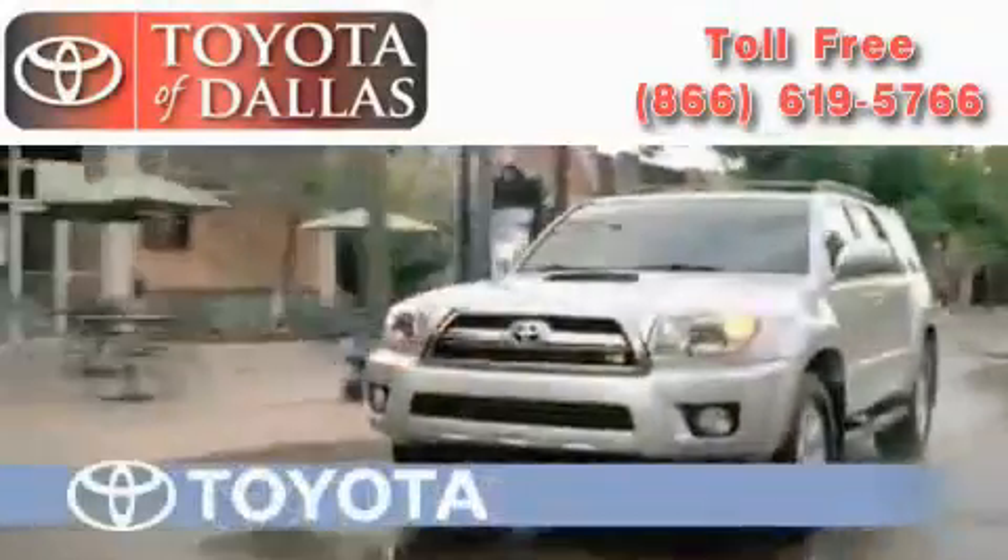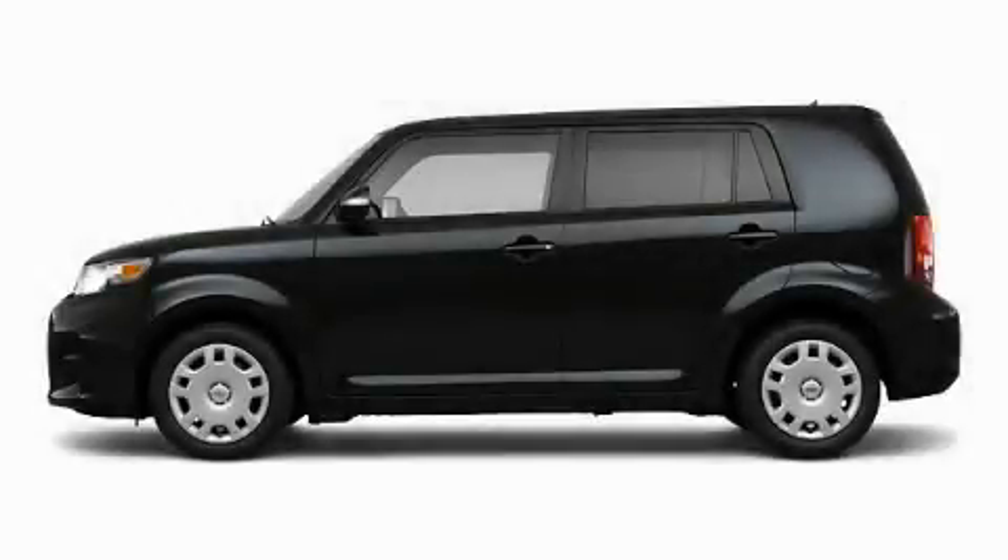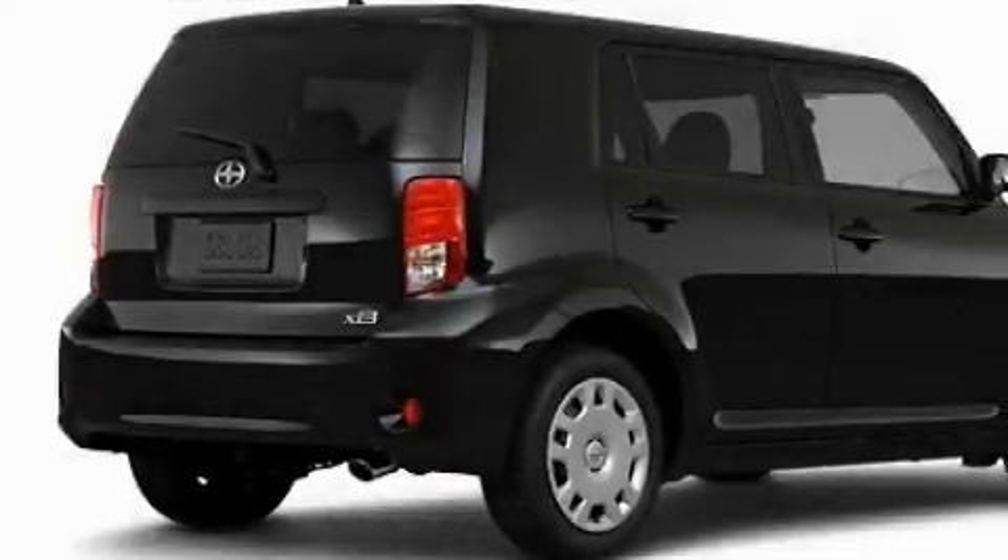Another fine vehicle offered by Toyota of Dallas. This is a brand new 2011 Scion XB — unconventional shape for unconventional style.